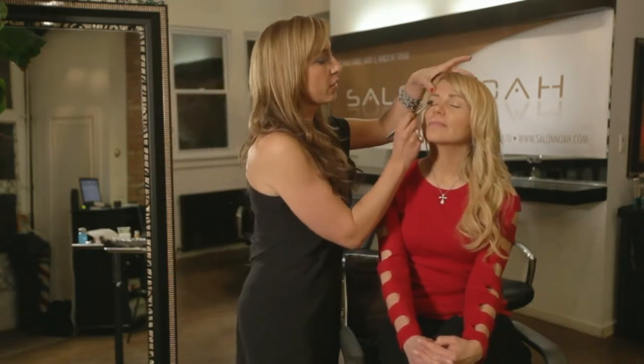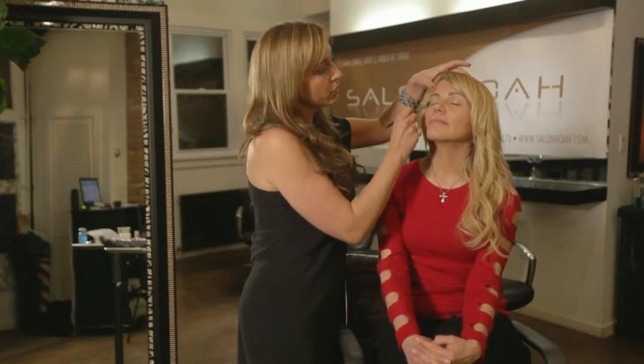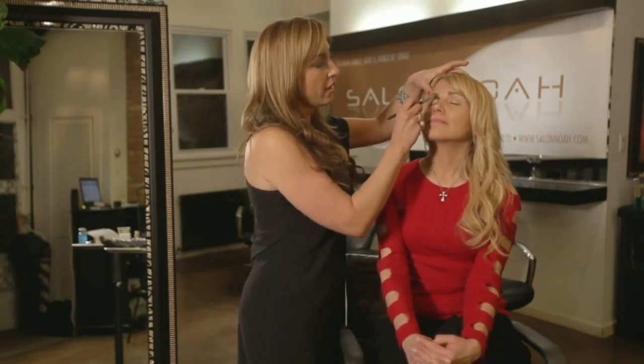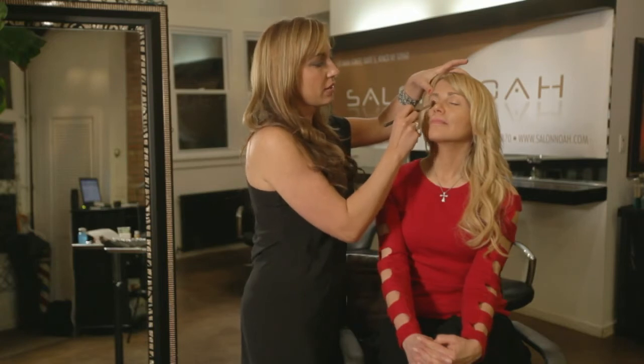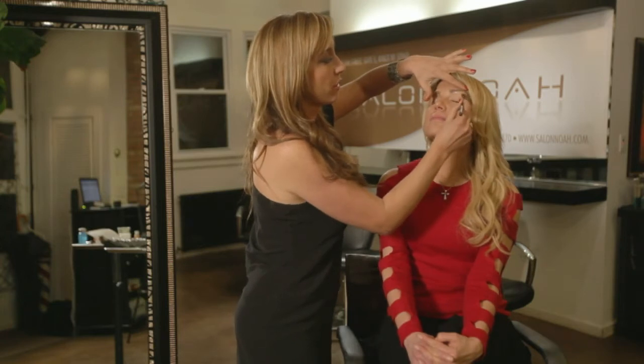I'm just going to have you go like this. You always want to go all over the eye, under the brow, and give it that little highlight. We can literally just do this really quickly.